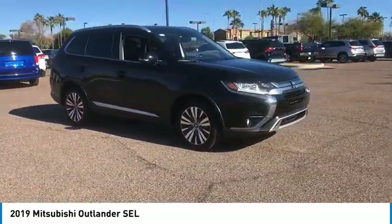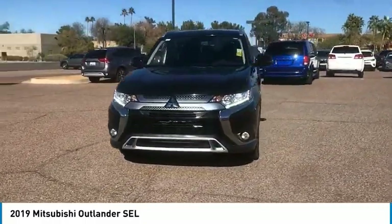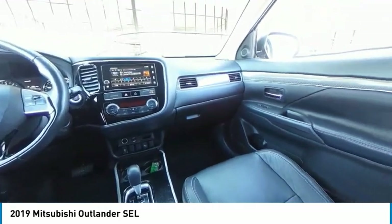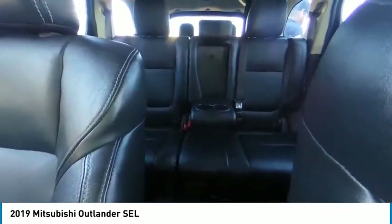This vehicle has less than 40,000 miles. Here are some of this vehicle's great options: tire pressure monitor, 4-wheel drive, blind spot monitor, heated mirrors, aluminum wheels, power lift gate, brake assist, traction control, stability control, engine immobilizer.